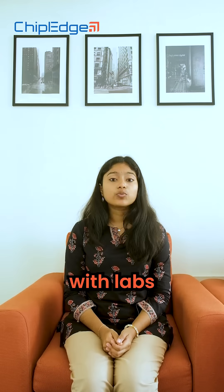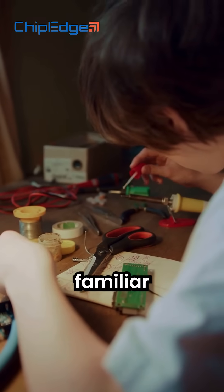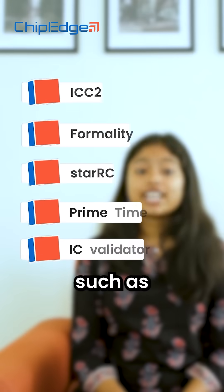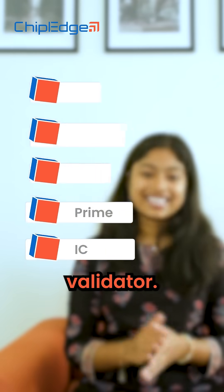This course also comes with labs that are on industry standard, which helps you to get familiar with VLSI tools such as ICC2, Formality, StarRC, Primetime, and IC Validator.